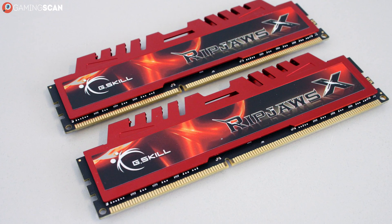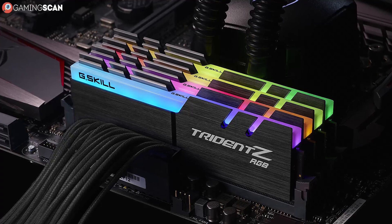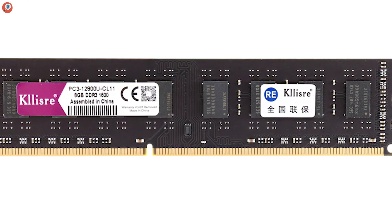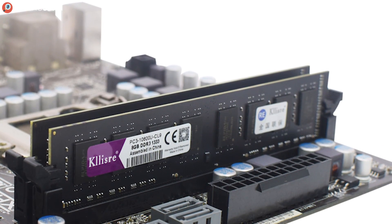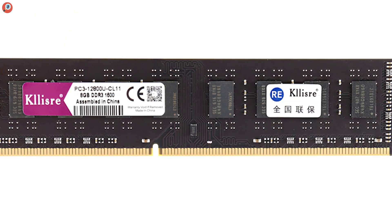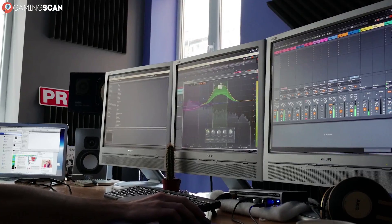The next thing to talk about is RAM memory — another workstation staple. Whenever we've talked about RAM, we always mention that you don't need a lot of it for gaming. As little as 8GB of RAM is actually more than enough for gaming, and sometimes even 16GB can be overkill. So if you're wondering why your motherboard can support well over 100GB of RAM when you only need 8GB for gaming — well, now you know. Workstations are why.